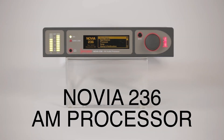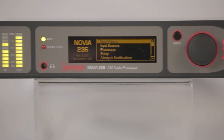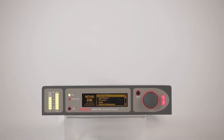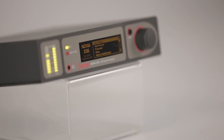Check out InnoVonic's Novia 236 AM processor. The Novia 236 is a powerful DSP-based processor, especially tailored for medium-wave monaural AM broadcasting. It has user-selectable cutoff frequencies for worldwide use, including 9 kHz European standards and 10 kHz NRSC U.S. standards. All this is packaged in a compact 1.5 rack size unit and available at an affordable price.